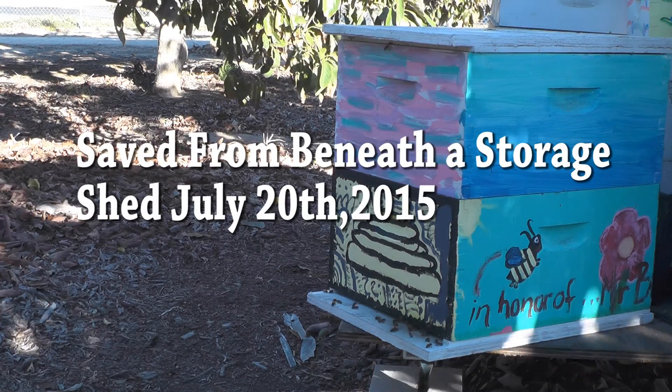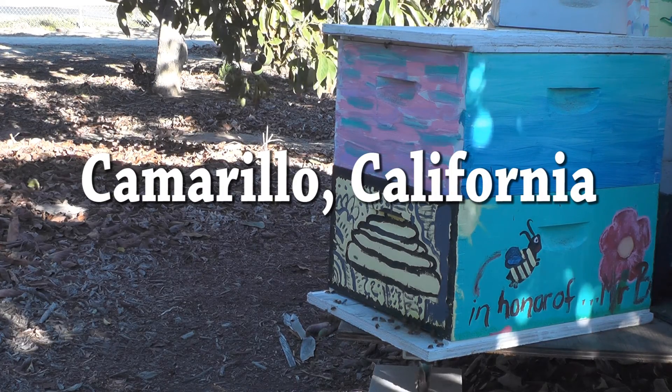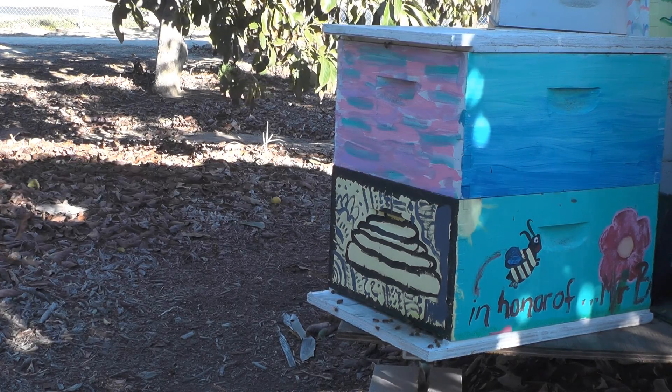There's a bee buzzing around me now and I haven't even bothered the bees. I've just walked in front of the hive a couple of times.